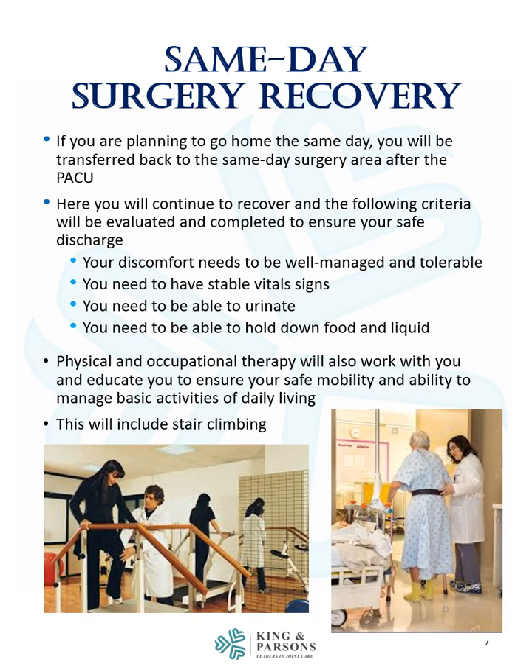If you are planning to go home the same day, you will be transferred back to the same-day surgery area after the PACU. Here you will continue to recover and the following criteria will be evaluated to ensure your safe discharge: your comfort needs to be well managed and tolerable, you need to have stable vital signs, you need to be able to urinate, and you need to be able to hold down food and liquid. Physical and occupational therapy will also work with you to educate you and ensure your safe mobility and ability to manage basic activities of daily living.